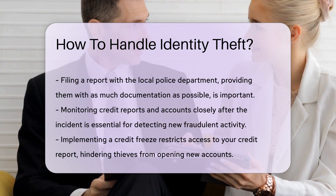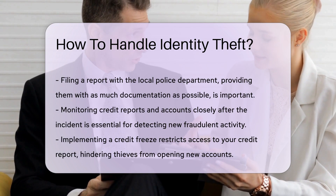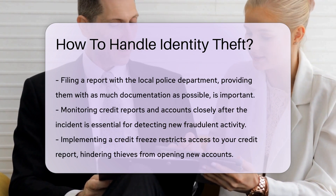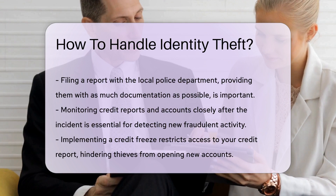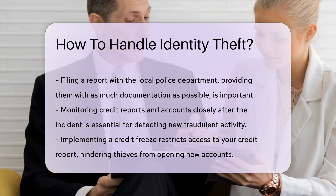Monitoring your credit reports and accounts closely after the incident is essential for catching any new fraudulent activity early. Consider implementing a credit freeze, which restricts access to your credit report, making it more difficult for identity thieves to open new accounts.